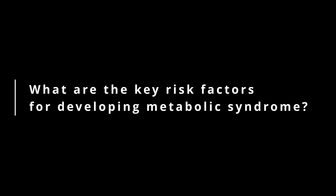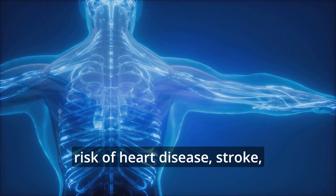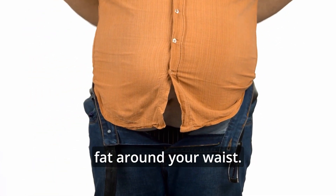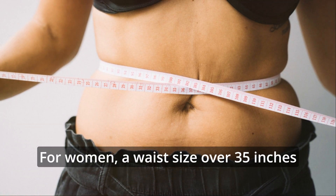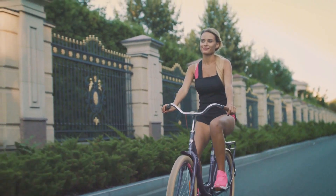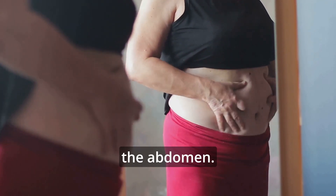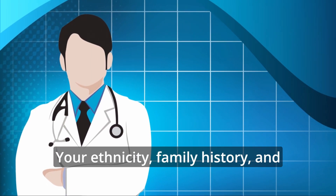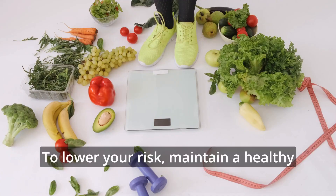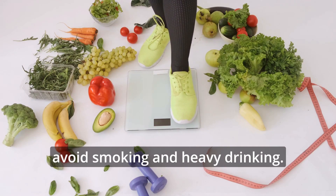What are the key risk factors for developing metabolic syndrome? Metabolic syndrome is a group of conditions that raise the risk of heart disease, stroke, and type 2 diabetes. One major risk factor is having excess fat around your waist — over 35 inches for women and over 40 inches for men. Not being active enough also increases your chances. As you age, the risk goes up too because people often become less active and gain weight around the abdomen. Your ethnicity, family history, and certain health conditions like diabetes and sleep apnea can also contribute. To lower your risk, maintain a healthy weight, stay active, eat well, manage stress, and avoid smoking and heavy drinking.